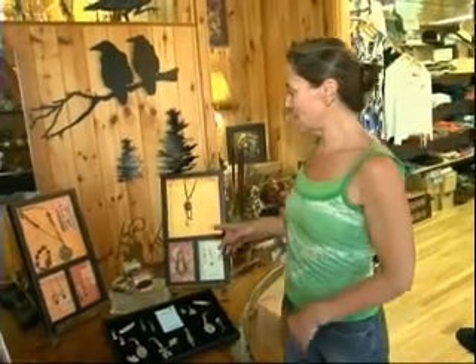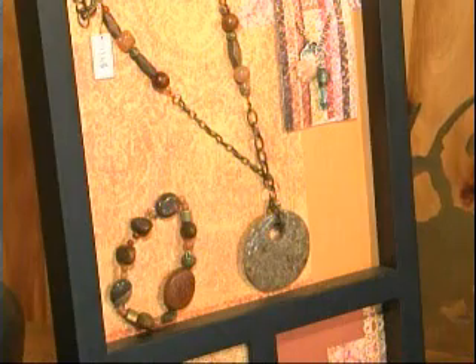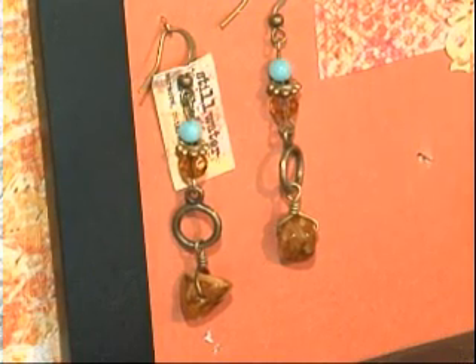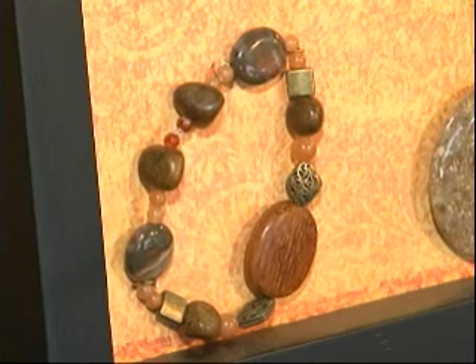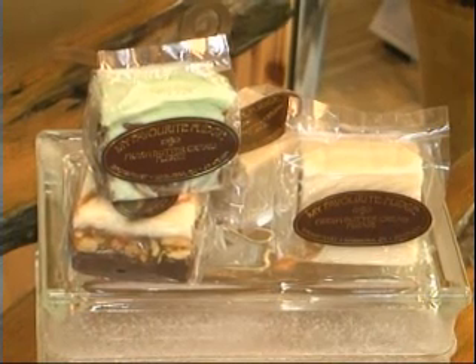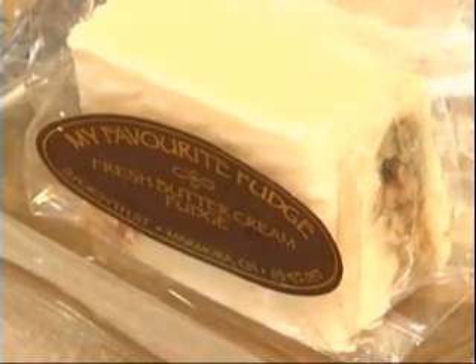One of the other local artisans we represent is from the Marmara area. What Julie does is she creates jewelry as well as she makes fudge. The jewelry started from her collecting rocks when she and her husband used to go away with the kids. Her husband one day said, what are you going to do with all these rocks? So the stones have become jewelry, and all of the stones in the jewelry have some kind of story about where she found them. Julie also creates fudge called My Favorite Fudge, because it truly is — and it is also made locally in Marmara.